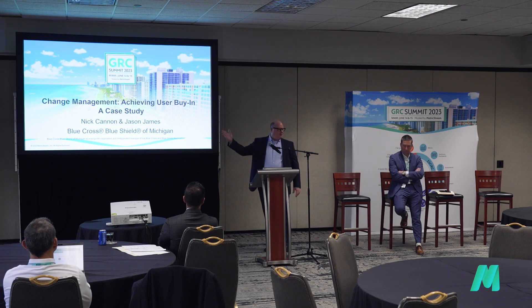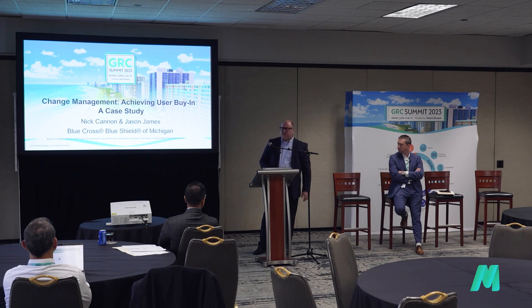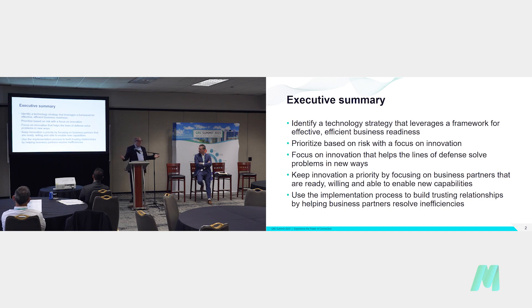Hopefully this case study sheds a little bit of light on a recent implementation and how we've been able to effectively manage change within that space, as well as achieving buy-in from our stakeholders — which is sometimes a tricky thing to do. So I think we've got a great conversation here today where we walk you through a success story we've recently had. How do you effectively manage change and how do you get that buy-in from your stakeholders that's so critical to the process?